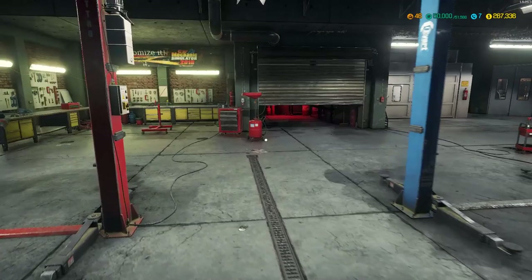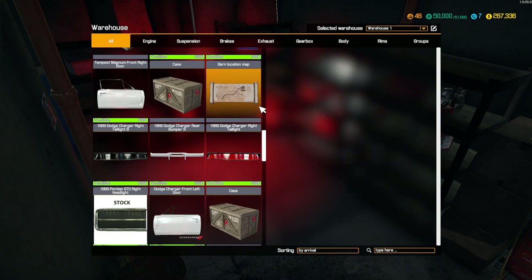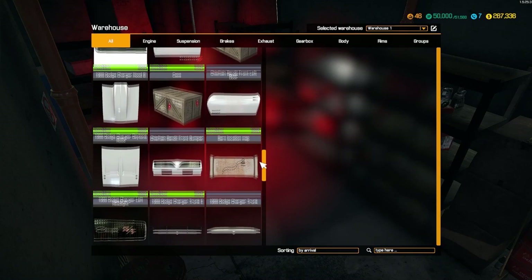Now let me show you everything. Like I said, I got the shop completely fully upgraded. As you can see, I'm going to scroll through here. Got all this stuff that I found at junkyards and barn finds right here. Fenders, doors, boxes, plates. Barn finds - more parts for the Dodge Charger 1969.